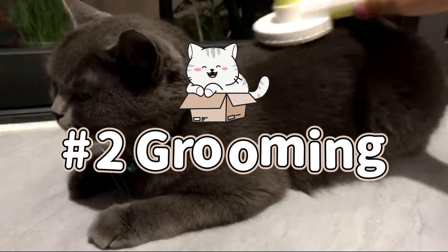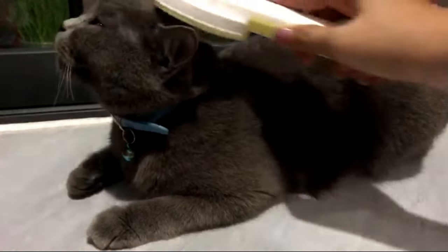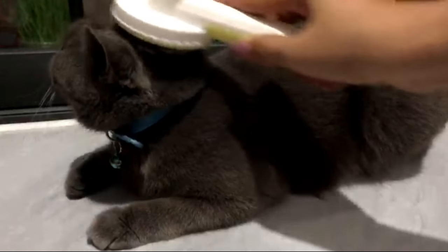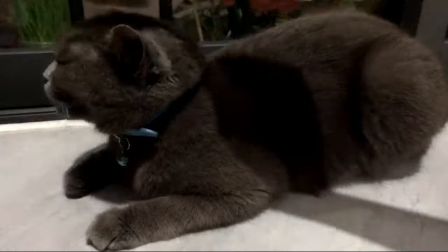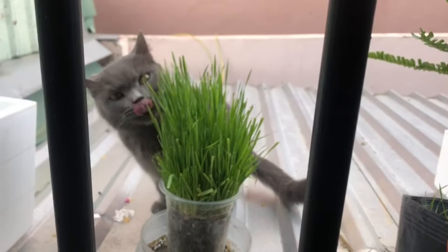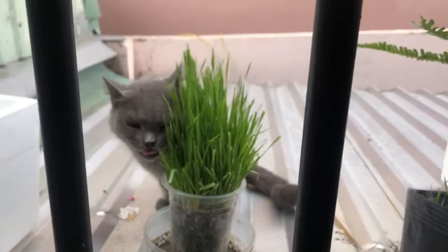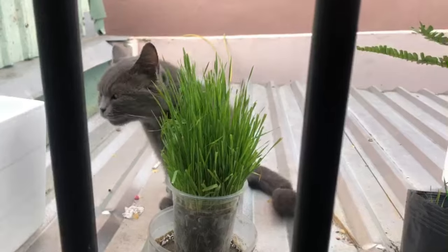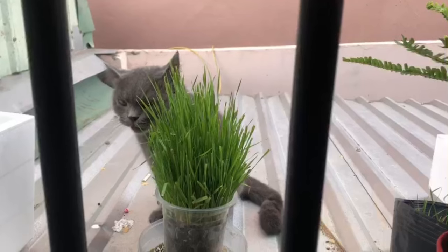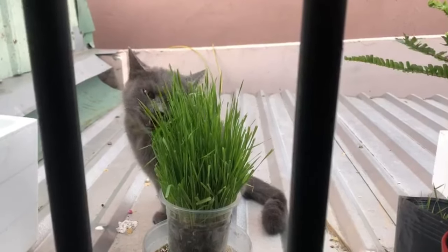Tip number two is to groom your cat often, because a lot of the hair that falls out of their body goes directly into their stomach — they ingest a lot of hair. It is best to eliminate a lot of the hair for them before they groom themselves and build up a lot of hairballs in their stomach. You can also grow cat grass for them to chew on from time to time; that also helps them vomit the hairballs out and get some fiber to digest the hairballs.